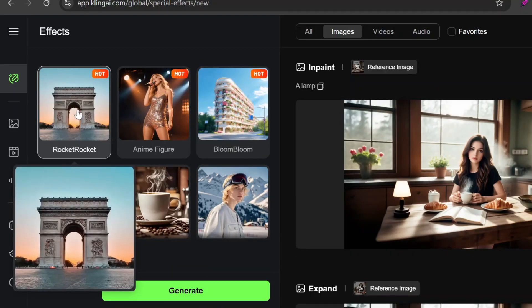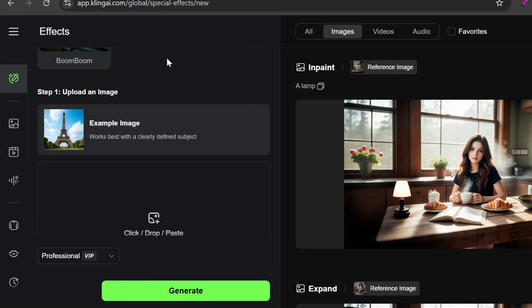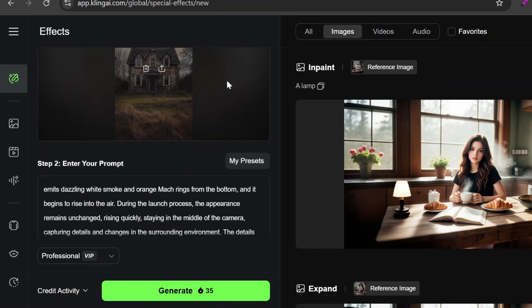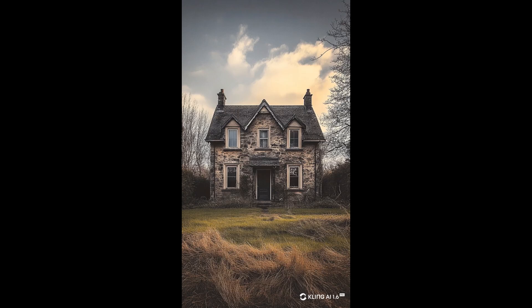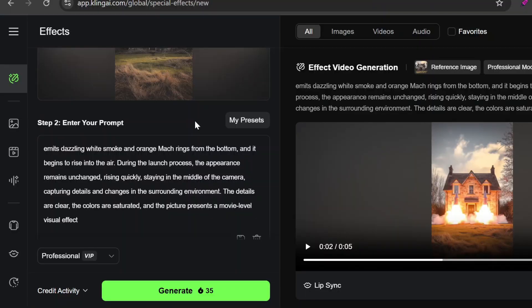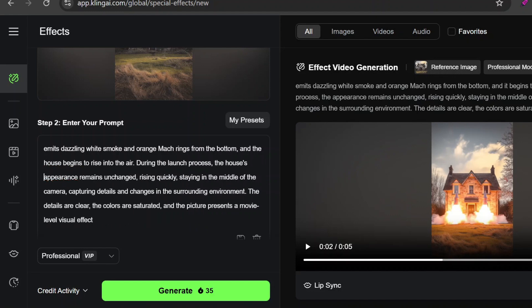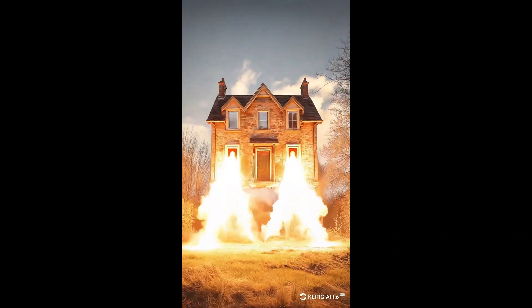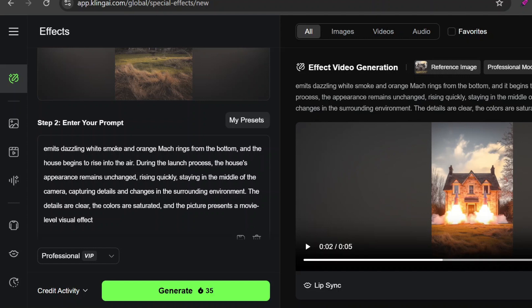One last update: there's a new rocket effect under the effects tab — it works best when there's a clearly defined subject in the image. I tested it on an image of a house; the prompt box is automatically filled in for the effect. It didn't quite work at first — the house didn't take off as expected; instead it just added actual rockets. So I revised the prompt to be more specific about what should be launched, and that did the trick — the house lifted off as intended. It's a pretty cool effect and I really like the sound effects that come with it.